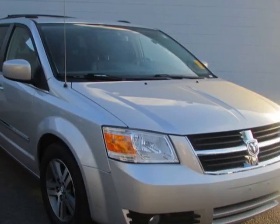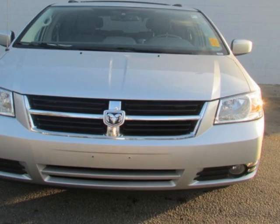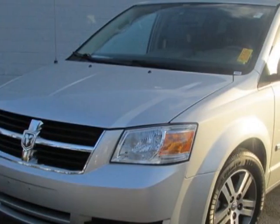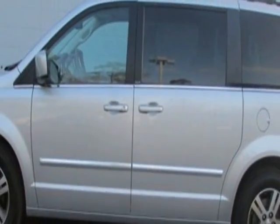Take a look at this 2009 Dodge Grand Caravan. Carfax has certified this Grand Caravan as having one owner. This Grand Caravan has just under 74,000 miles. This vehicle has a limited warranty.